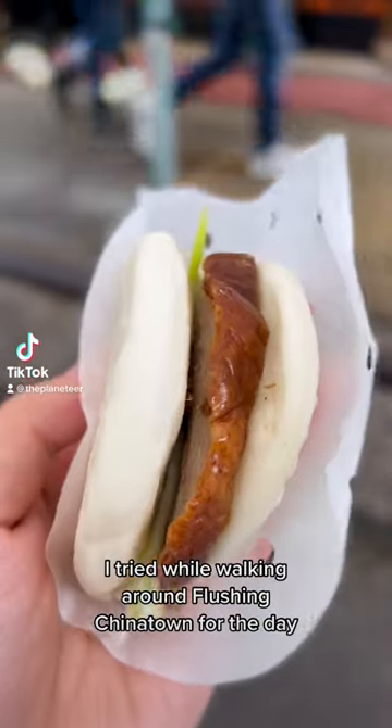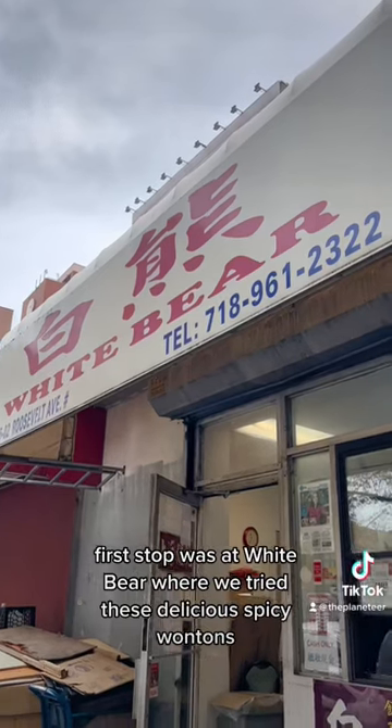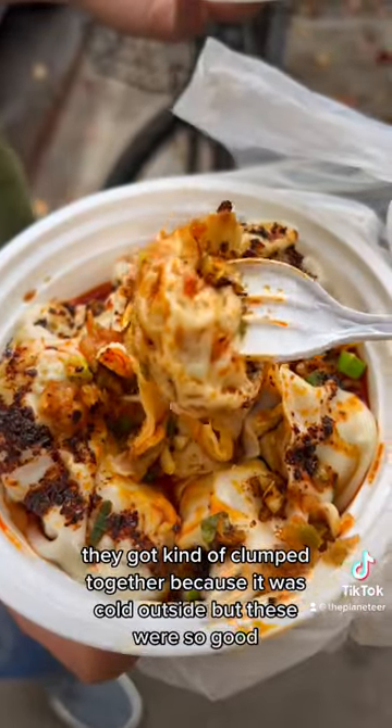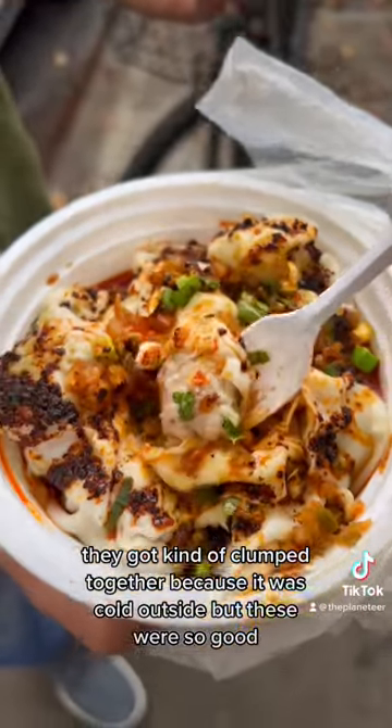Here's everything I tried walking around Flushing Chinatown for the day. First stop was at White Bear where we tried these delicious spicy wontons. They got kind of clumped together because it was cold outside, but these were so good.